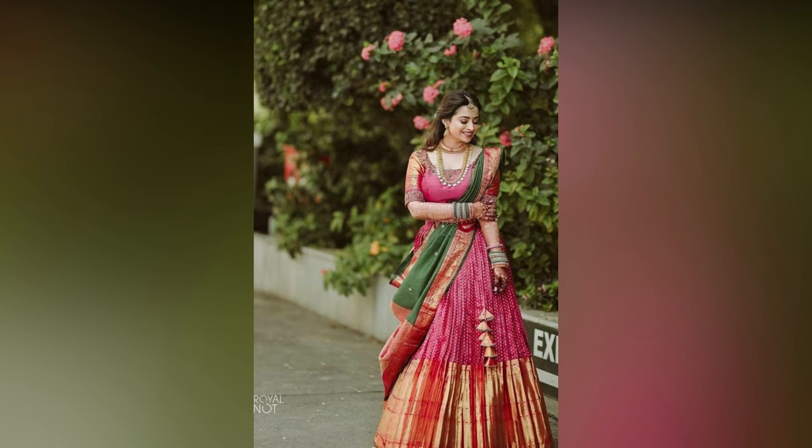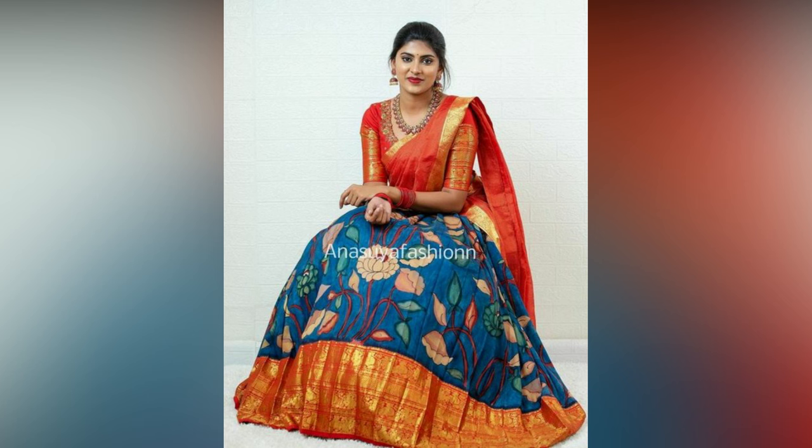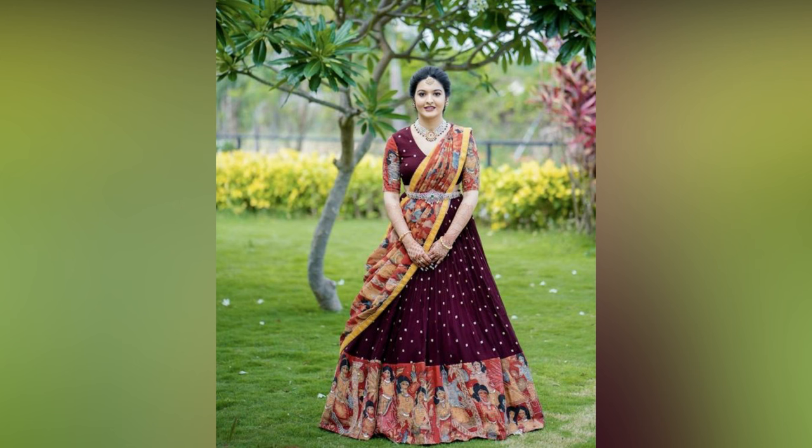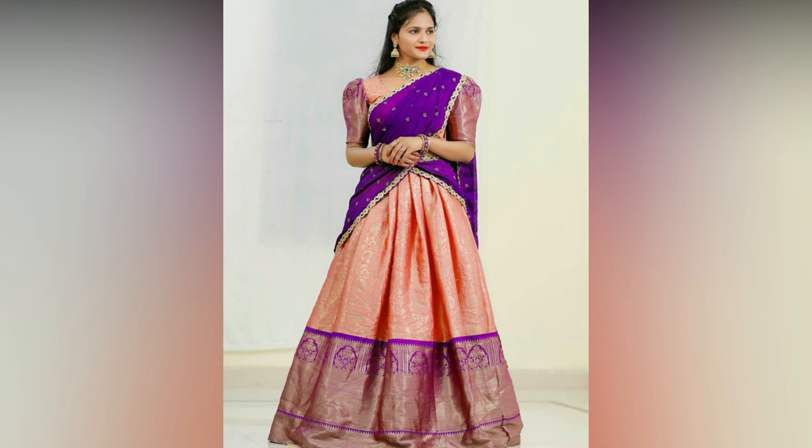Traditional Pattu half saris look even more stunning when the wearer accessorizes with complete jewellery from head to toe. Temple jewellery looks amazing with this traditional South Indian sari. Odhiyanam also adds to the beauty of half saris. For those who haven't tried choker necklaces with a half sari, they must give it a try once.